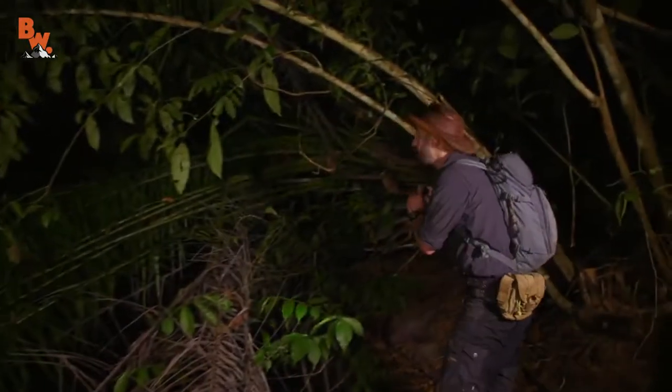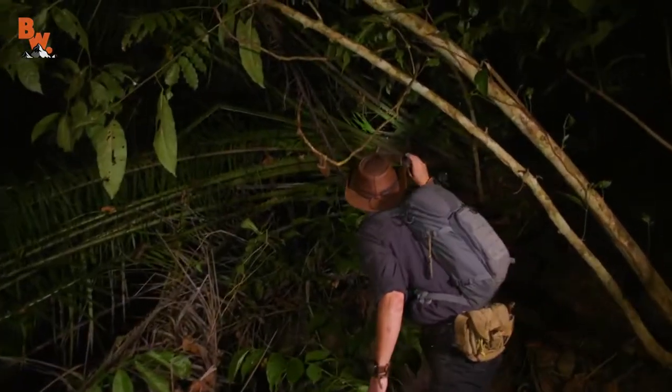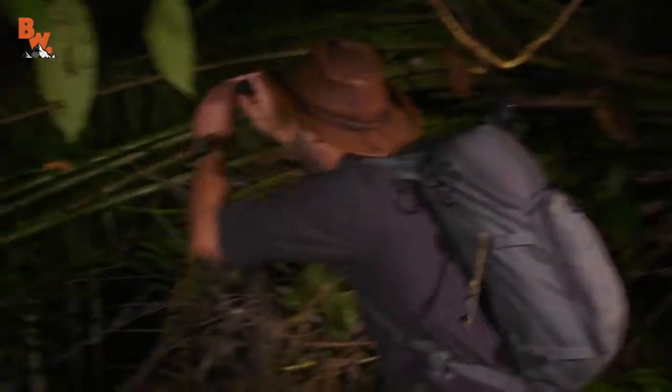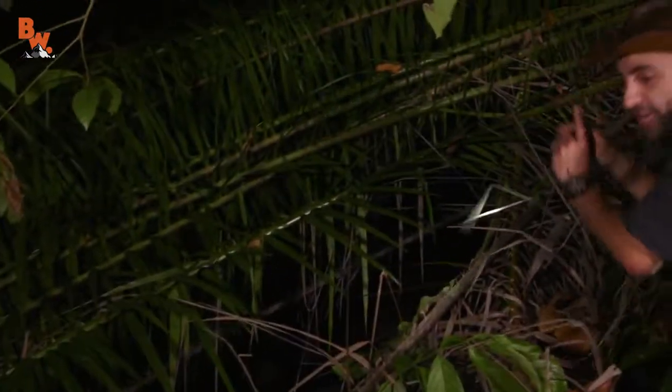Lower overhangs like this would be great places to find basilisks. That's spiky? Yeah, it's definitely spiky, watch yourself. Oh, there's a snake right there. Where? Look at the back of its tail, hold on.